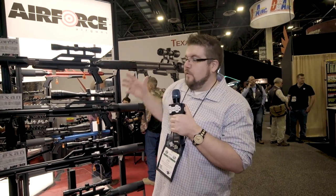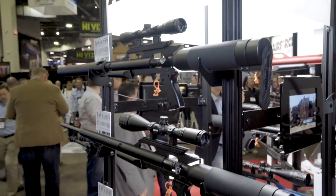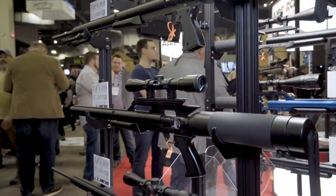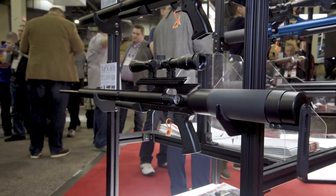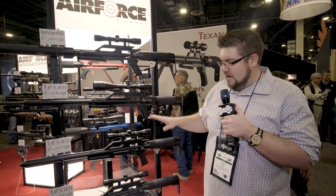What they've also done is taken this rifle, removed the suppressor, and given you a carbine version. The idea is that you can utilize this in hunting blinds and situations where a longer barrel like the regular Texan may not be ideal. Again, 400 foot-pounds out of that — really crazy.